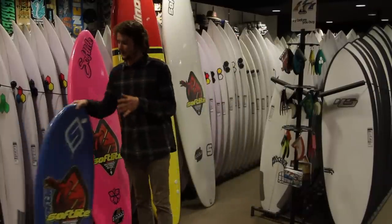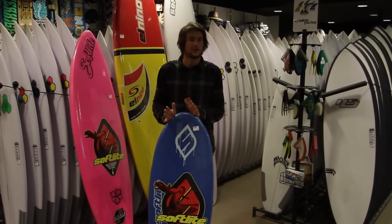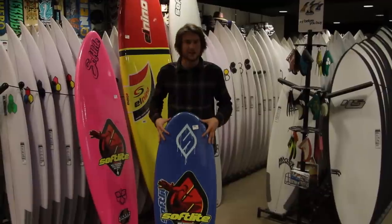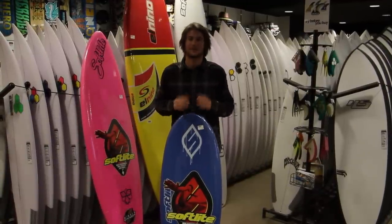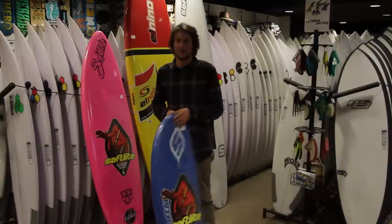So with this little board, this would be ideal for someone, maybe a toddler, three years and under, who just wants to go out and have a bit of fun. They can take this in the flags, mum and dad can watch over them, they can catch some waves, have a go standing up — it's all a bit of fun, a bit of easy.